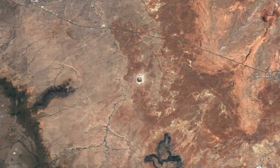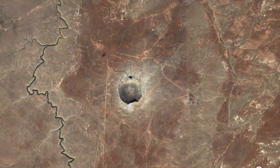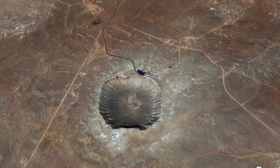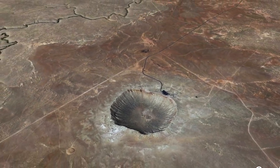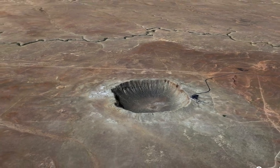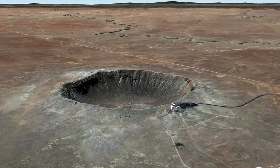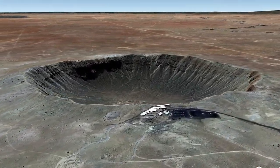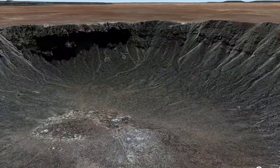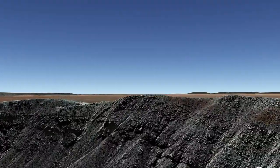Meteorite impacts are nature's excavators. This is a small impact crater formed about 50,000 years ago in northern Arizona, one of the best preserved on Earth. It's just over a kilometer across, about 0.7 miles. The sort of square shape is due to pre-existing fractures in the bedrock it smashed into. Rocks that were excavated in this violent event are scattered all around the site, with the biggest ones still perched on the crater rim.